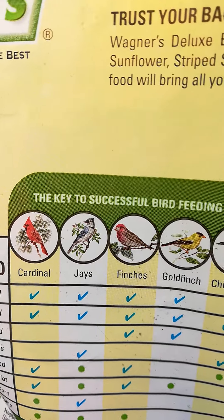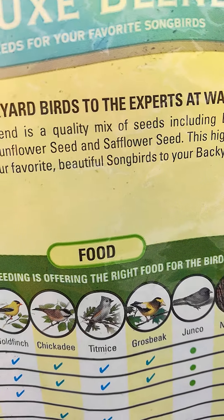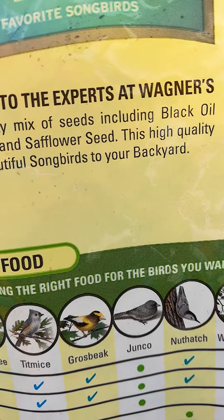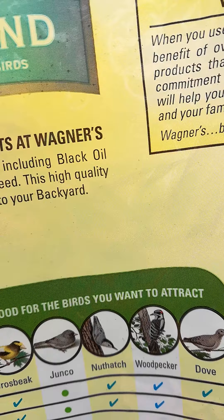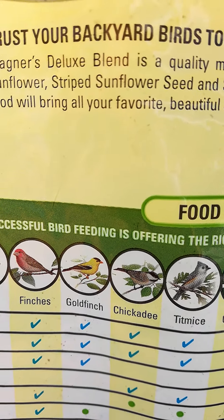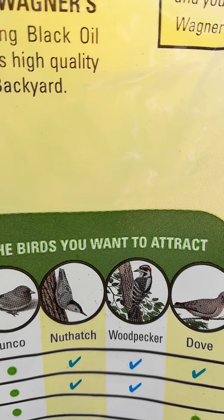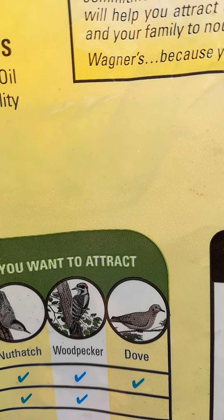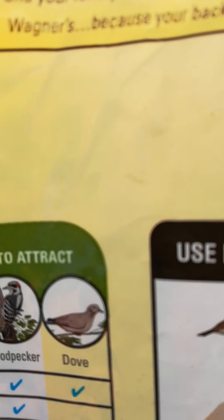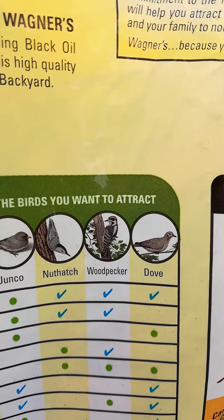Cardinals — I haven't really seen. Blue jays, yes. Finches, yes. Chickadees, yes. Titmice — I'm not sure about that one. I do see a yellow one; it must be the goldfinch — we see a yellow one quite often. Nuthatch, I have not seen. Woodpecker, I have not seen. And dove, yes — we do get a lot of doves in the morning and they sit on the wire right above our backyard, just checking everything out.